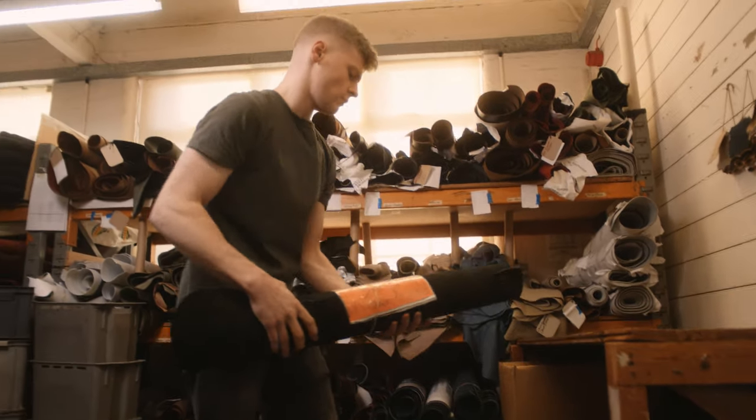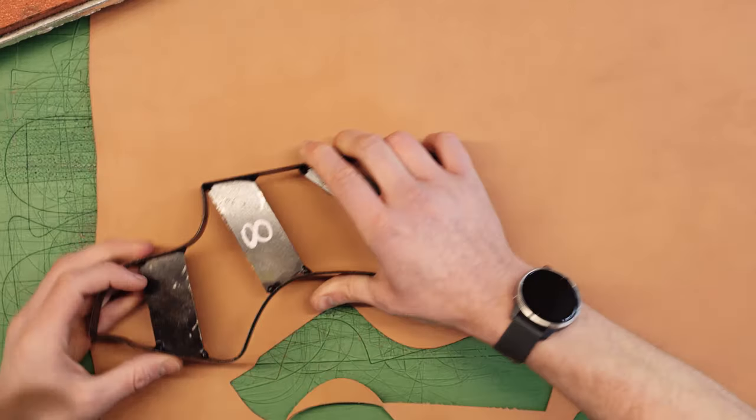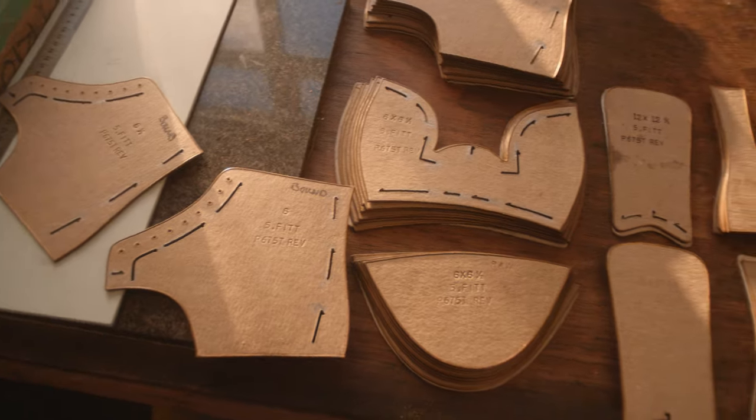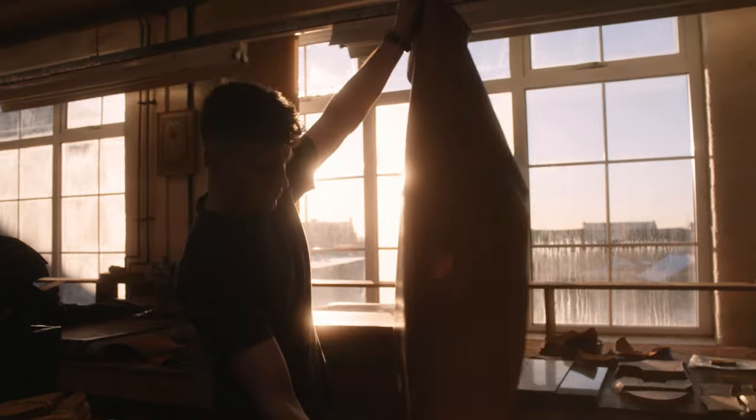There are two ways that we click our leather. We click with press knives on a big heavy-duty press machine that cuts out all the individual pieces. We also have hand clickers where everything is purely cut by hand. I used to work in the bespoke department, so I already understand all the processes involved for a fully handmade shoe.